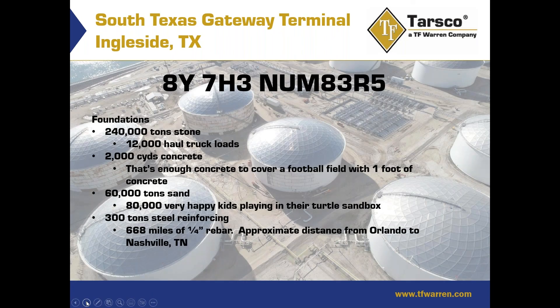To put into perspective the volumes of material used on this project: for the foundations, there was 240,000 tons of stone — approximately 12,000 haul truckloads. 2,000 yards of concrete, which is enough to cover a football field with one foot of concrete — used for the concrete ring walls. 60,000 tons of sand, which is about 80,000 little green turtle sandboxes filled with sand. And 300 tons of steel reinforcing, which is about 688 miles of quarter-inch rebar — roughly the distance from Orlando to Nashville, Tennessee.